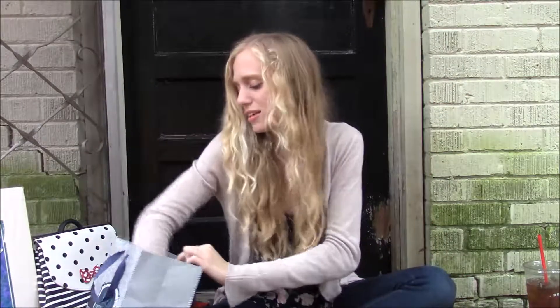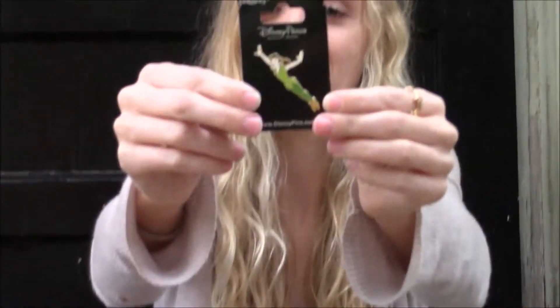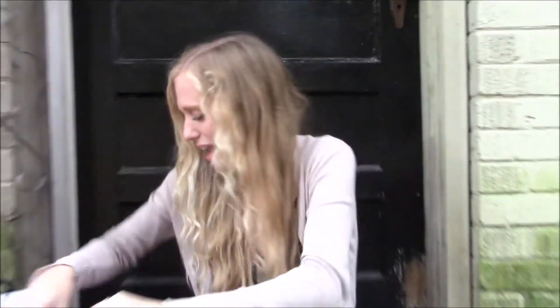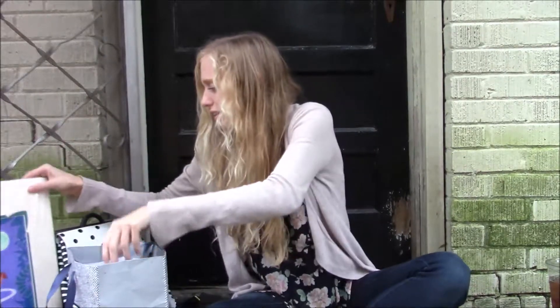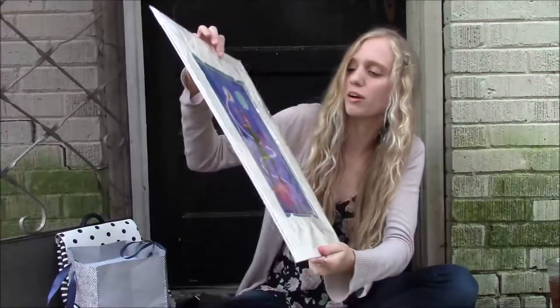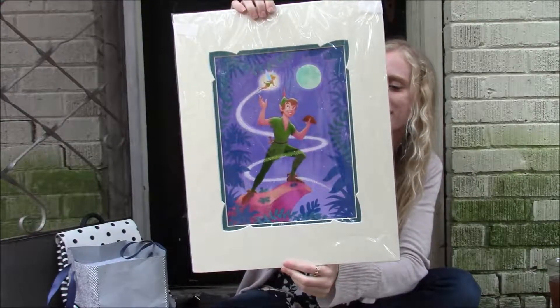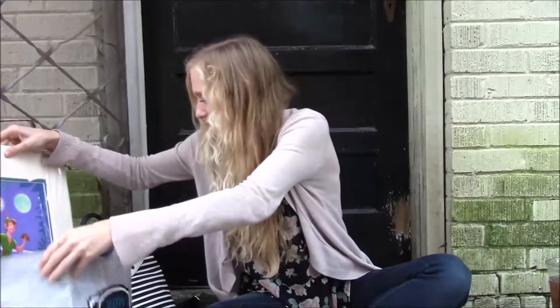And I got this pen from my birthday from Disney. I love it — it's Peter Pan, it's so cute. And I got this really, really pretty Peter Pan painting. It's kind of hard to see probably, but I love it. Peter Pan's my favorite, guys, if you haven't noticed.